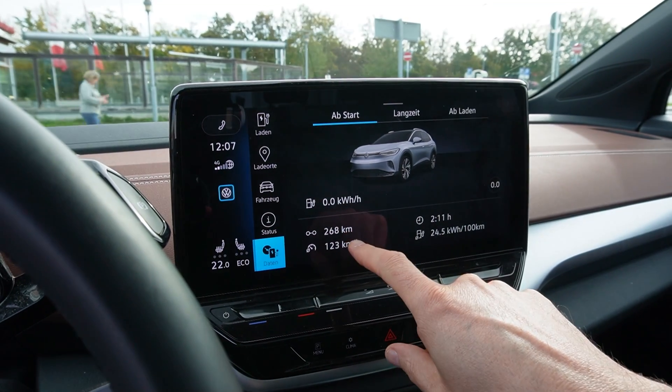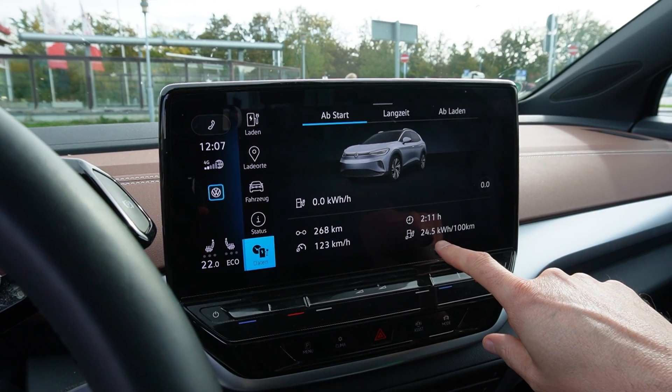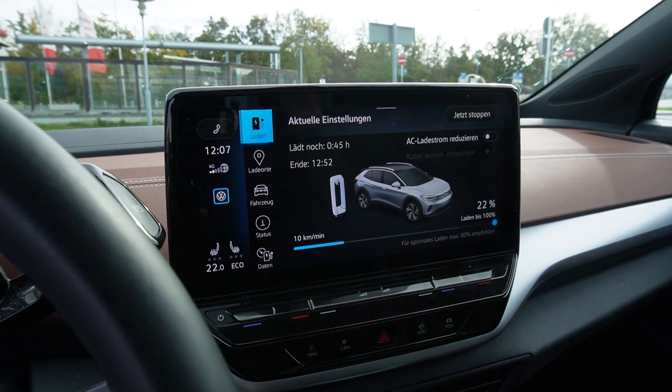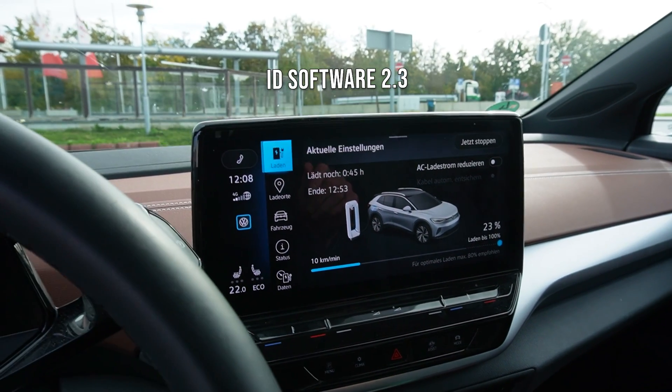We arrived with 8%, drove 268 kilometers, and consumption was 245 watt-hours per kilometer. We are already charging — charging at 130 kilowatts, woohoo! We are charging just a bit and then we go home.